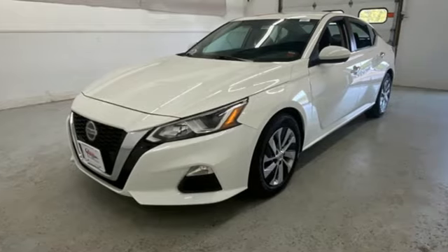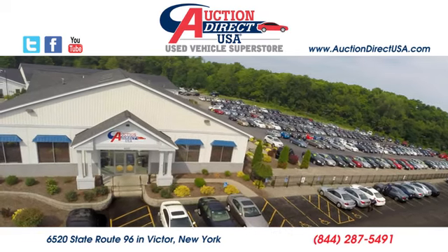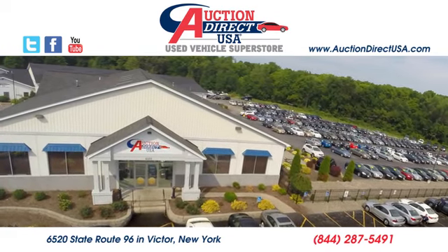Nissan, built for the human race. Take it for a test drive today. Visit us today — we are conveniently located at 6520 State Route 96 in Victor, New York.